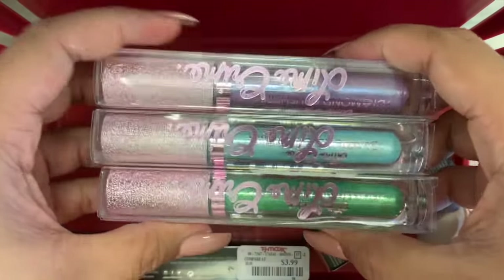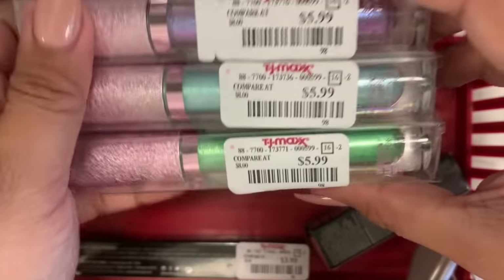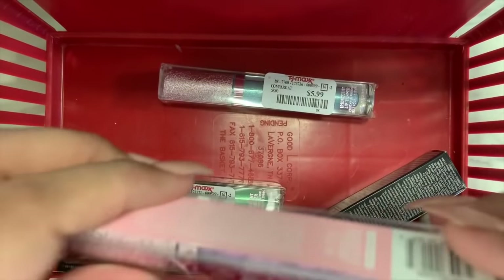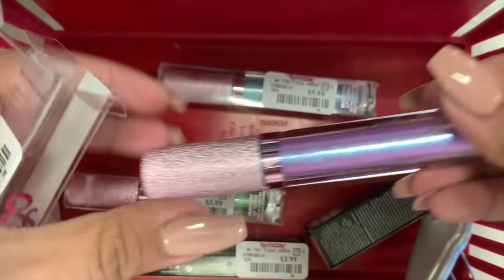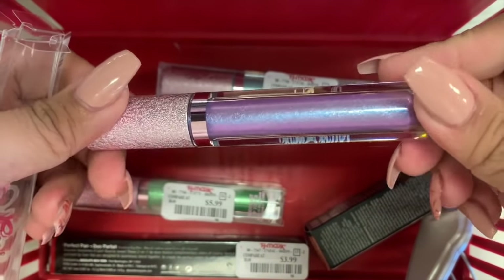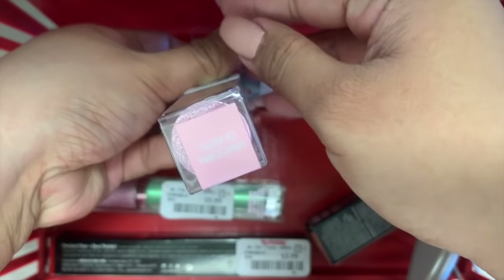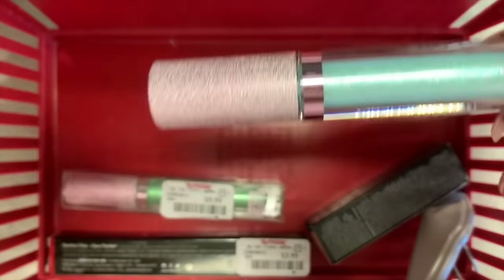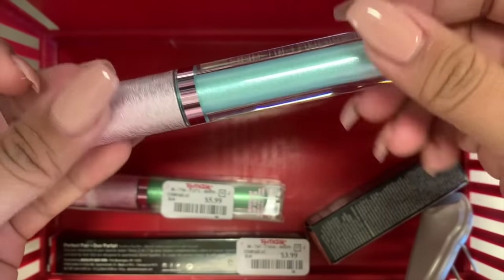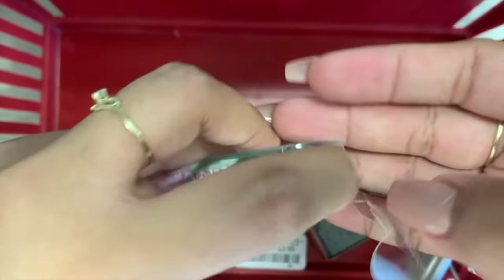There are three shades of Lime Crime lip glosses. Meadow is the green one, Angel's Breath, and Unicorn Queen — these are $6 each. The Unicorn Queen is a purple shade with a blue tint to it. Angel's Breath is an iridescent blue — like a skylight blue color. And the last one, Meadow, is a light green with glitters. I wish I could pull this off, but you can only really wear these on Halloween.